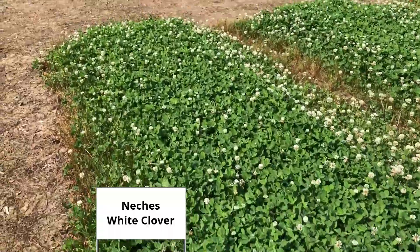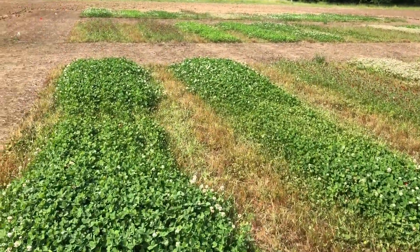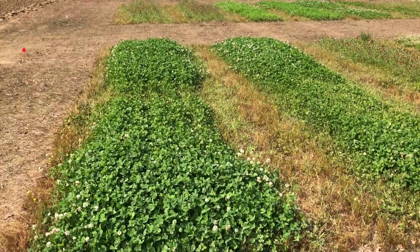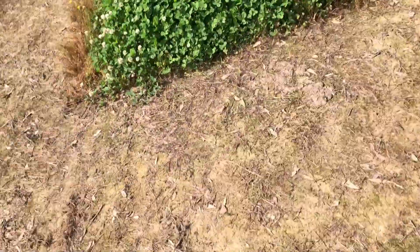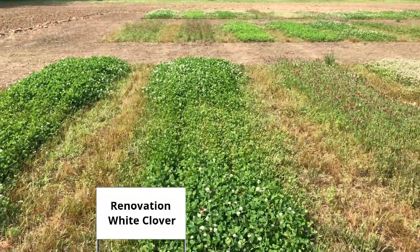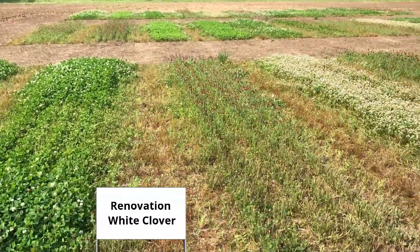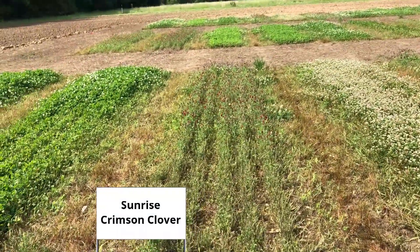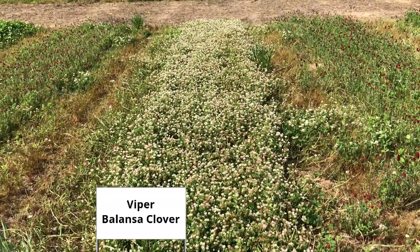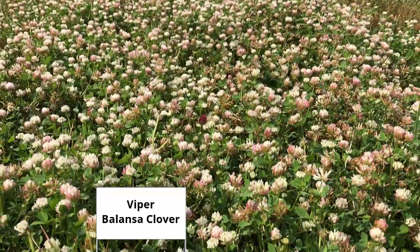Going over to the second rep. This one had some grazing pressure — browsing pressure from deer. There's woods over here and woods all around. This one is Regal Graze. Next to that is Renovation, and you can see that the deer made some good action out of both of those. They also took out the front part of this Sunrise. Interestingly, they don't seem to be as attracted to the Balanza Clover. The only thing attracted to the Balanza are the bees — some significant bee activity.